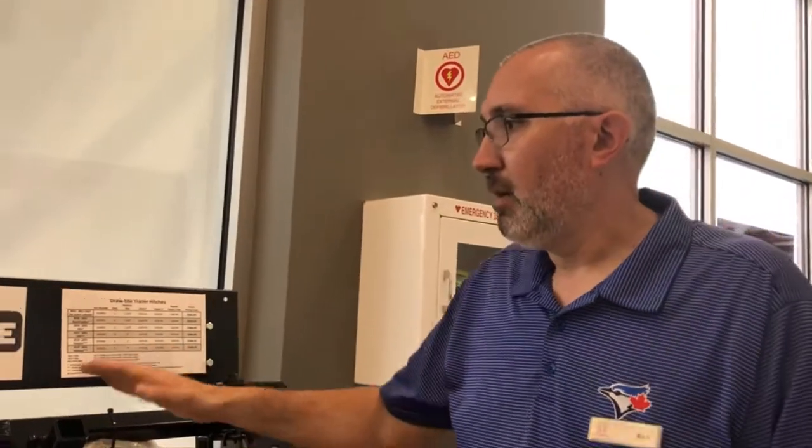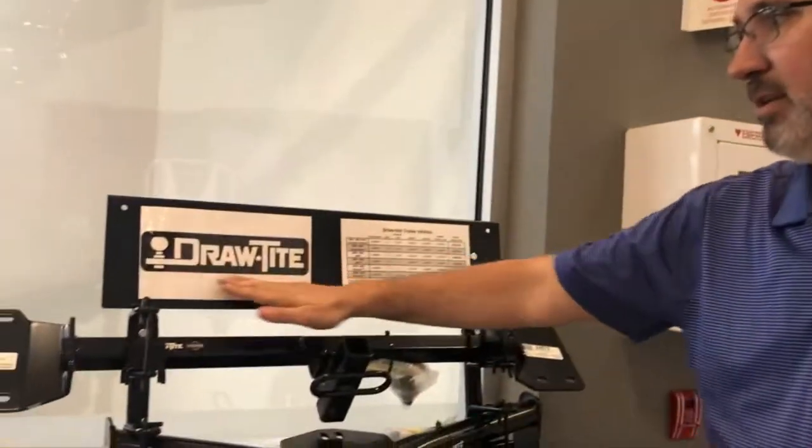We can also get trailer hitches for every other Honda that we've sold in the past, and also other manufacturer vehicles like Hyundai, Kia — whatever you've got, we can pretty much get a trailer hitch for that. So we're going to take a few minutes just to look at these and also look at our selection of bike racks for the trailer hitches. Here's our hitch display — all of our hitches are from a company called DrawTite.